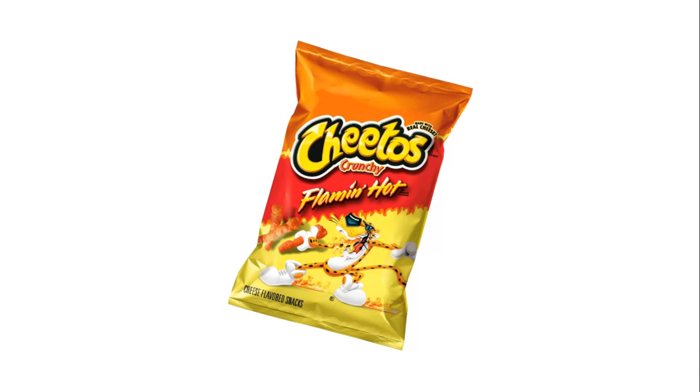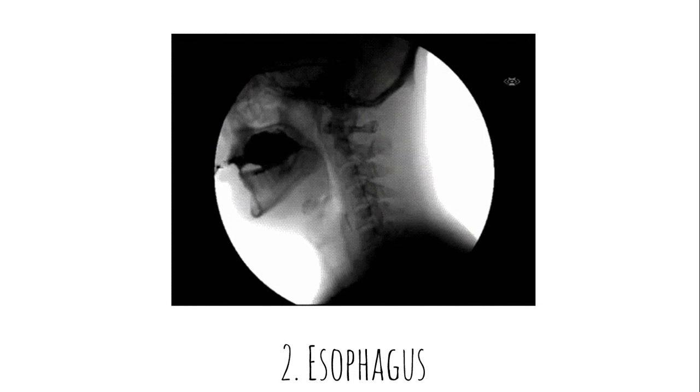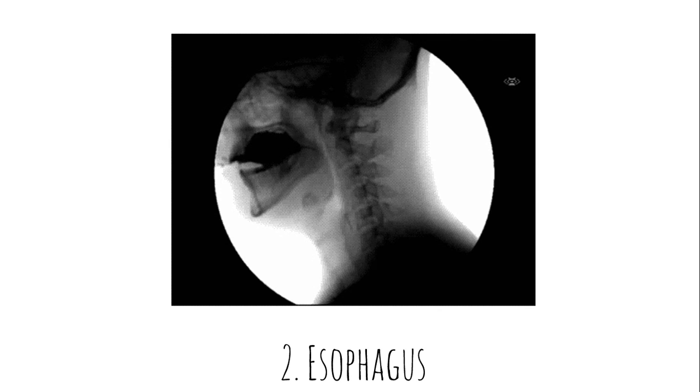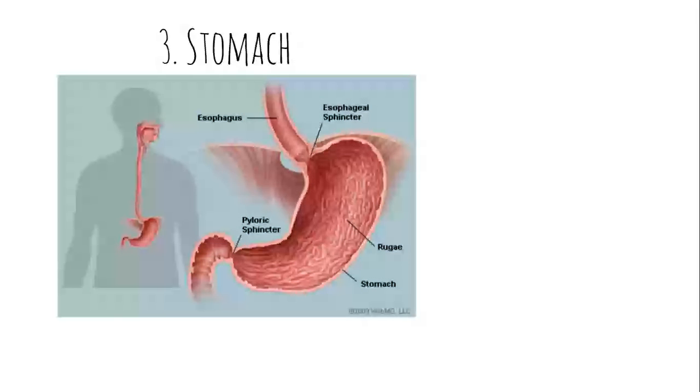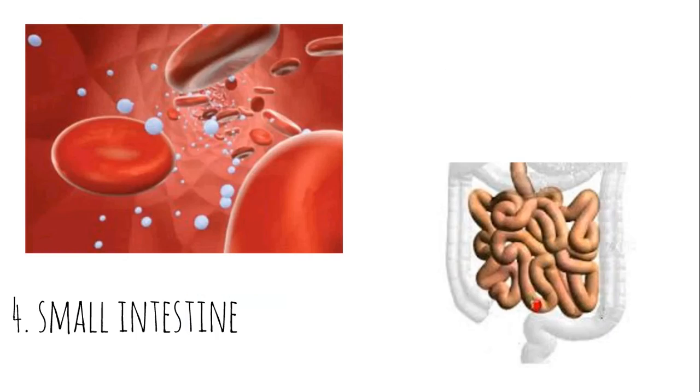So here's what happens to those hot cheetos you eat at lunch. They start their journey in your mouth, where they're ground up by your teeth into smaller chunks of cheeto molecules and mixed with saliva to make a nice paste mixture to send down your esophagus. Your esophagus, this long hollow muscular tube, pushes the food down quickly to your stomach. When it gets to your stomach, your stomach muscles turn that cheeto paste with more acid to break it down even further into smaller molecules and nutrients like sugars and fatty acids, which will be absorbed into your bloodstream by another long muscular tube called the small intestine.